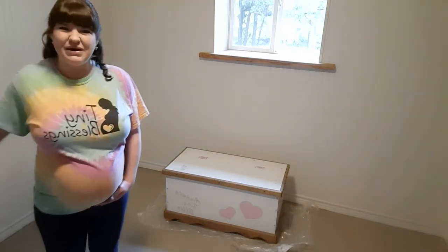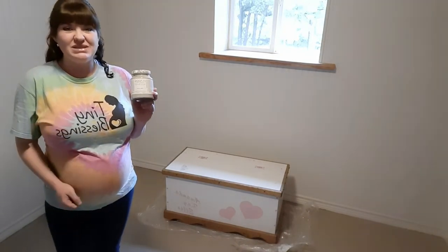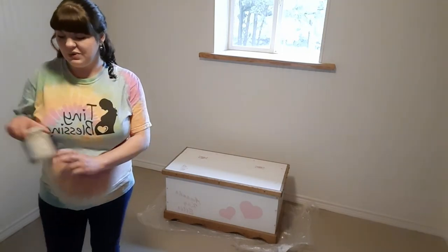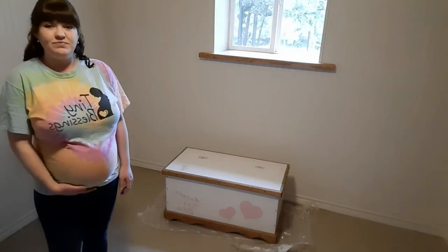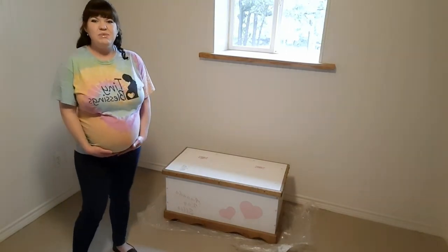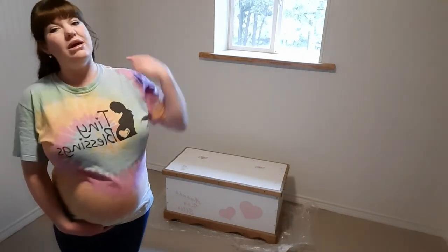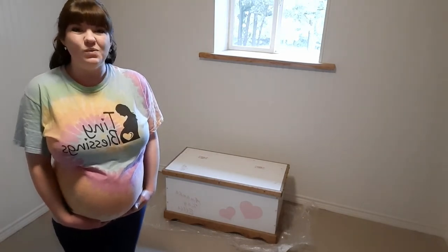I'm wanting to turn it into a toy chest for my baby, but pink and white just isn't really going to work well in my little boy's room. I only ended up using half of this container of paint to paint his crib, so I should have plenty to paint over the pink and white. Everything that's white will be gray.